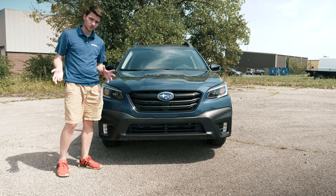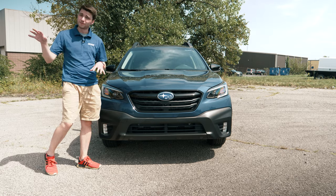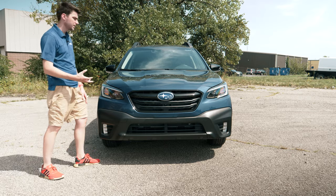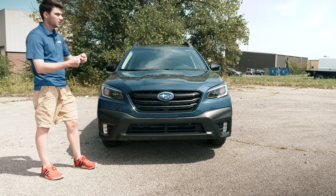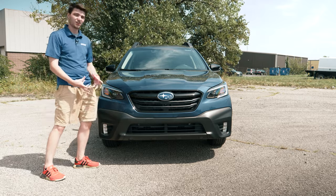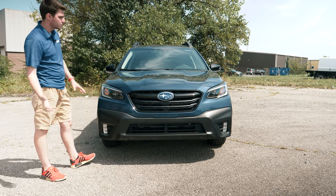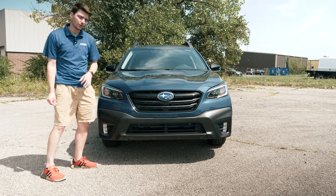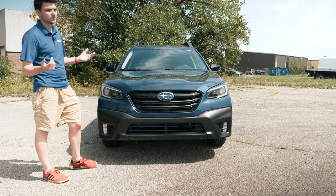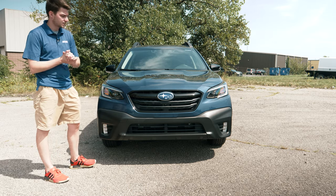We don't have a Touring yet so it doesn't have all the bells and whistles, but we do have a Limited that I'm going to be looking at in a different video. This video is mainly going to be talking about the Onyx Edition. It's new for the 2020 year. Kind of like the Forester Sport, it has specific elements and body stylings — blacked-out elements and body molding — and it has more of an off-road theme, though it still has the XT engine under the hood.